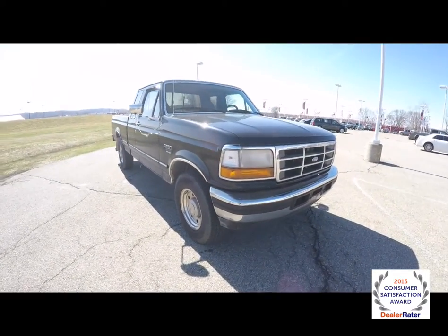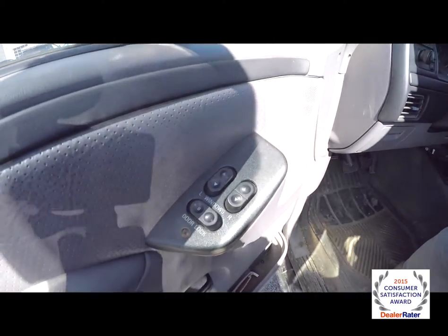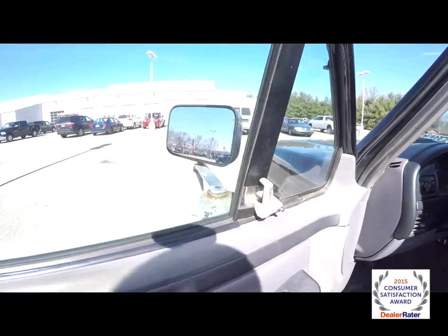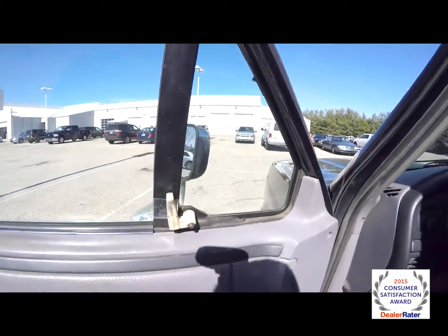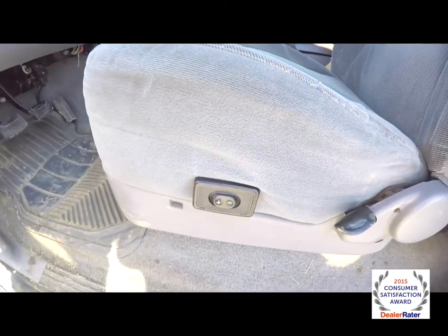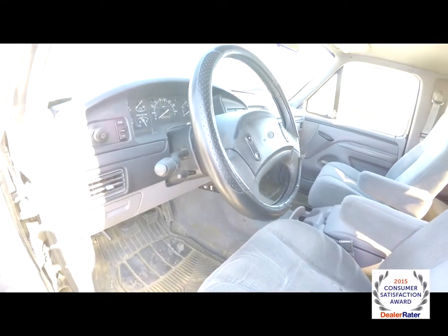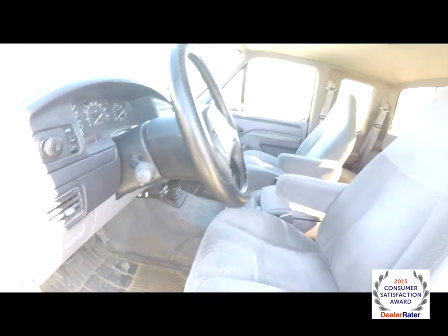Alright, let's take a look at the interior. Inside, this vehicle has power windows and power door locks. It has manual adjust mirrors and manual opening side vent windows. Cloth captain chairs with driver's side lumbar adjust. The vehicle does have cruise control and a tilt steering wheel.